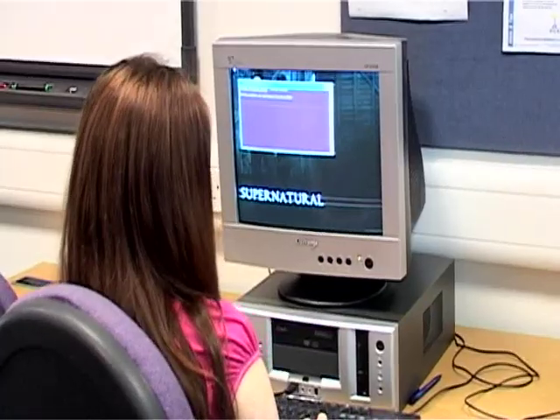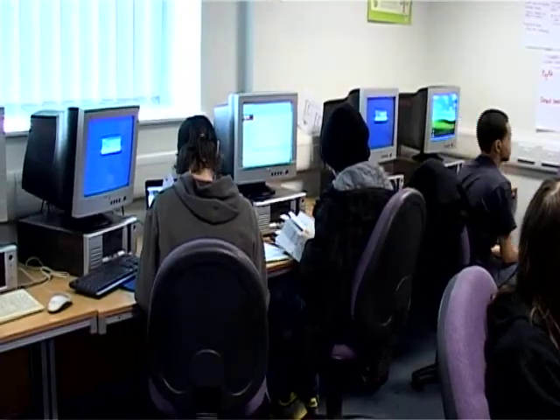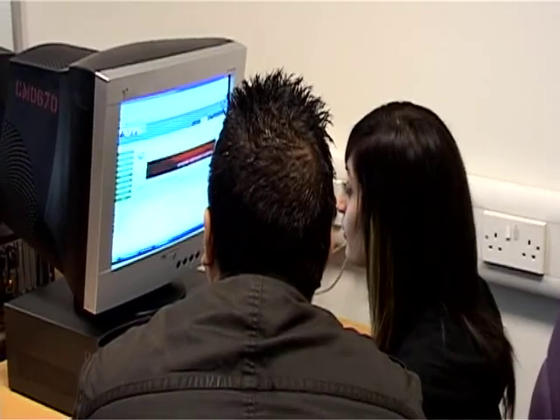The courses that we offer here in computing at City of Wolverhampton College cover a vast range. From leaving us here, you can actually go into degree programmes, and in terms of jobs, you can specialise in any computer specialist area you want to.